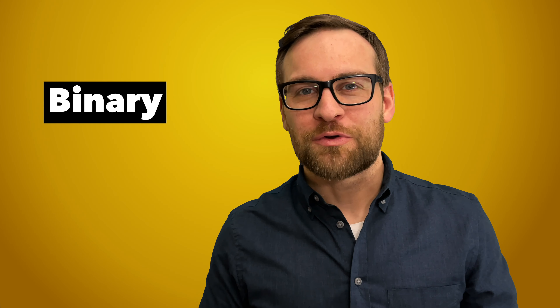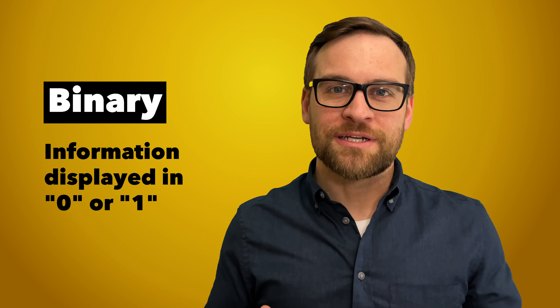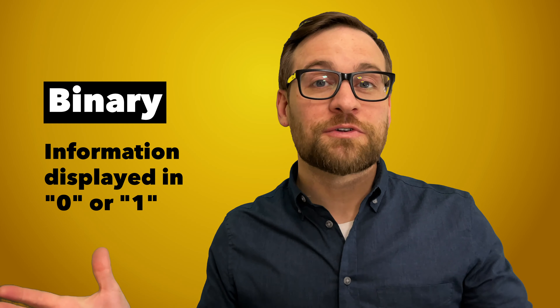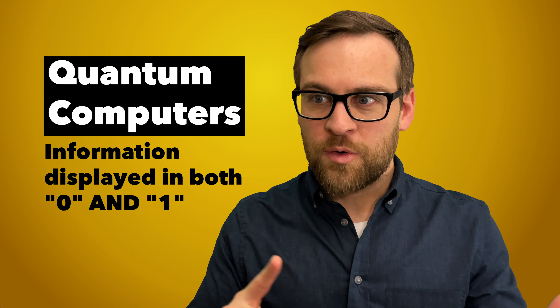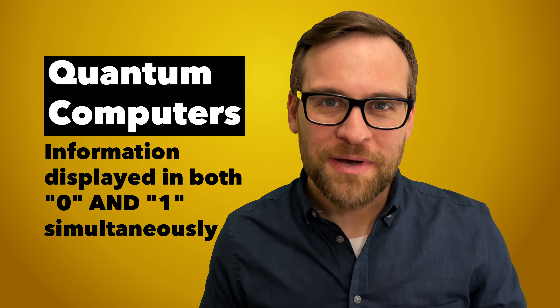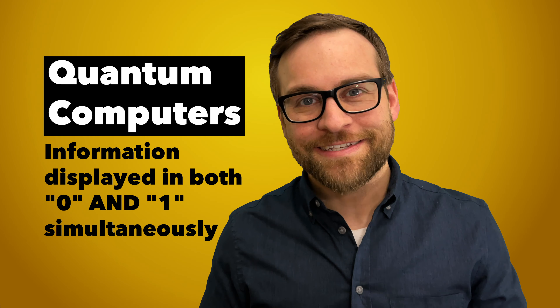Our typical computers operate on binary, and you've probably heard that word before. It means that information is displayed or gathered in zeros and ones — that's the language of computers. But with quantum computers, they're not zeros and ones. They're both zero and one at the same time, meaning they can calculate multiple possibilities simultaneously, where traditional computers can only do one at a time.